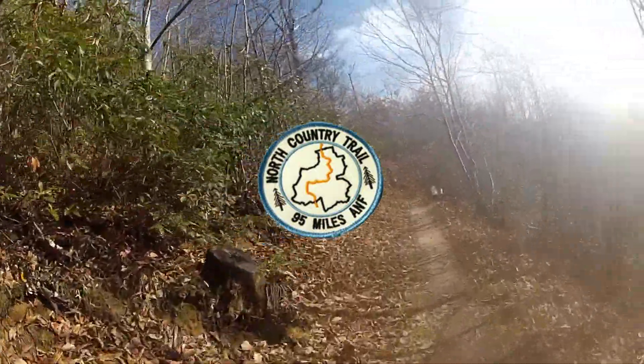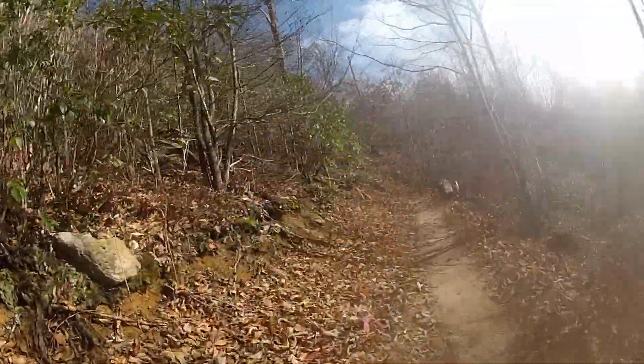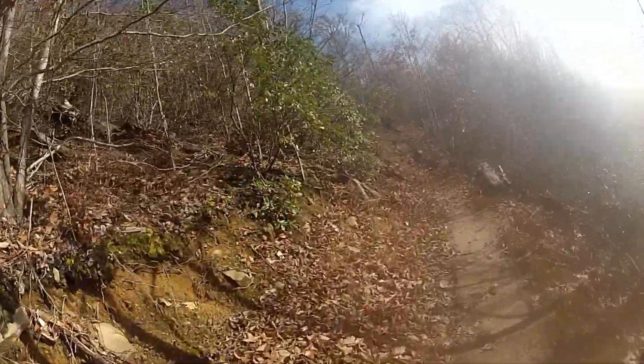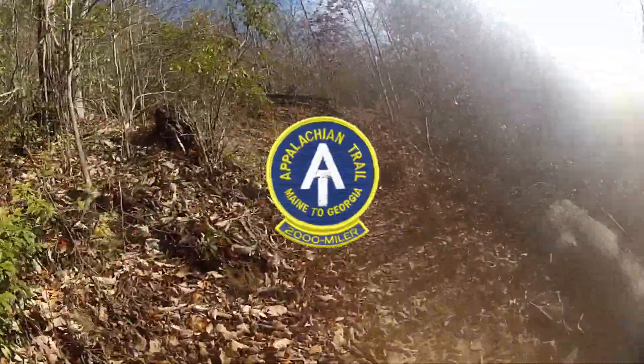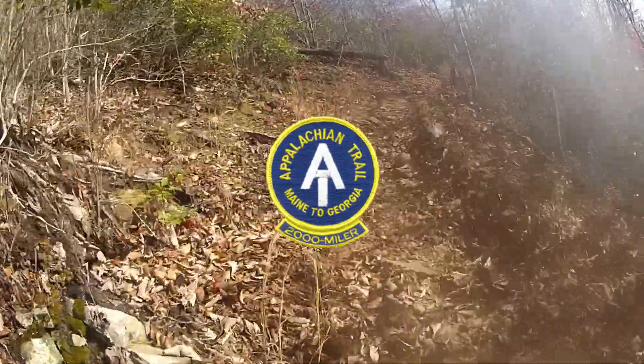Complete the entire North Country Trail within the Allegheny National Forest. Appalachian Trail 2000-Miler: completing the Appalachian Trail either as a through hike or section hike.